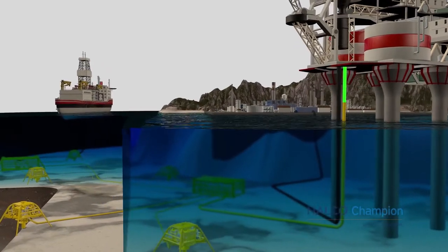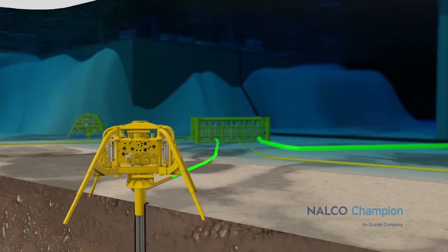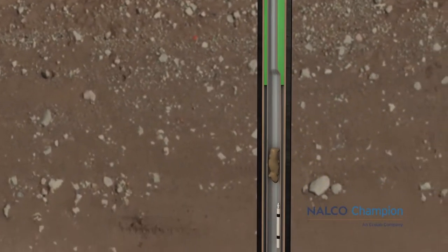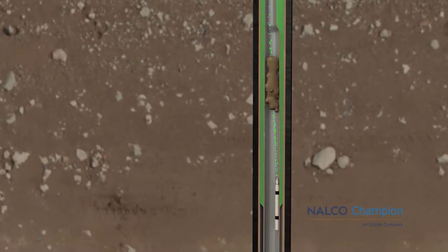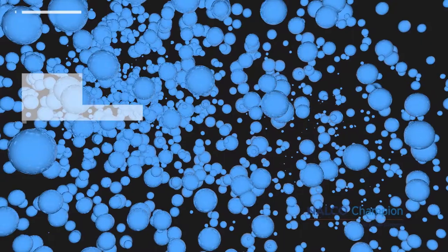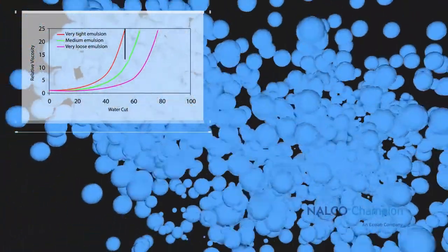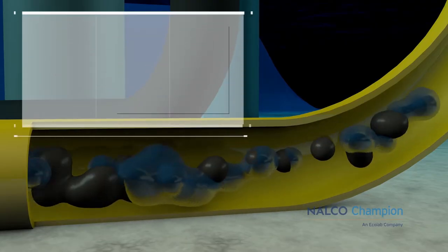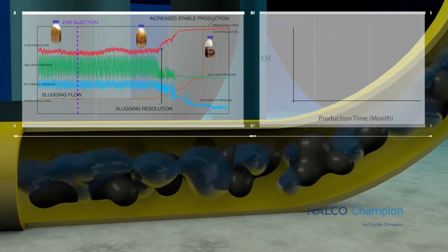Nalco Champion has developed an Emulsion Viscosity Reducer program that can eliminate the detrimental impacts of increased emulsion viscosity on production. Injected downhole by gas lift or capillary strings, EVRs will act upon contact with fluids to prevent emulsion formation or remove already formed emulsion. The effect of applying EVRs is an immediate reduction of the fluid viscosity. As a result of the reduced fluid viscosity, slugging is reduced or eliminated, the flowing bottom hole pressure stabilizes at a lower level, and the drawdown is increased, leading to increased fluid production.